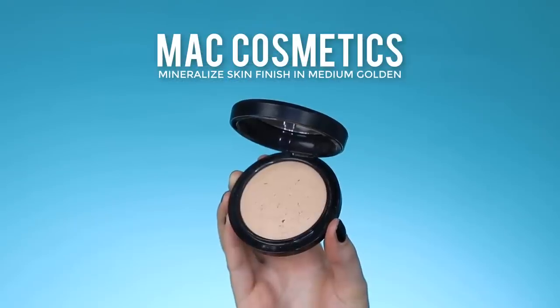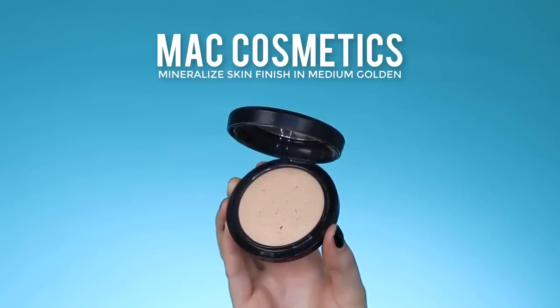For the face I'm going in with the MAC Medium Golden Mineralize Skinfinish powder, applied with a Morphe brush. I'm really searching for a new face powder I love — something that gives a little bit of coverage and a nice matte finish without looking too powdery. I know a lot of people use the Charlotte Tilbury powder so I might look into that. If you have any recommendations, let me know in the comments!